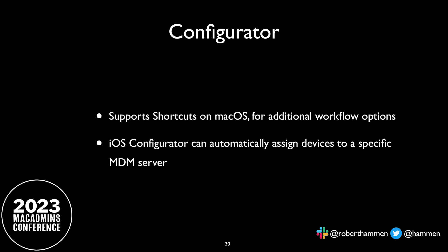Some changes for Configurator on both macOS and iOS. Configurator on macOS now supports shortcuts that allow for additional workflow automation — this might be a replacement for Apple Provisioning Utility. Also, iOS Configurator, if you use it to add Macs or iOS devices to your Apple Business or School Manager account, you can now assign them to a specific MDM server if you have multiple. So you don't have to get it into the MDM and then log into Apple Business Manager to move it — you can do it right away from the beginning.